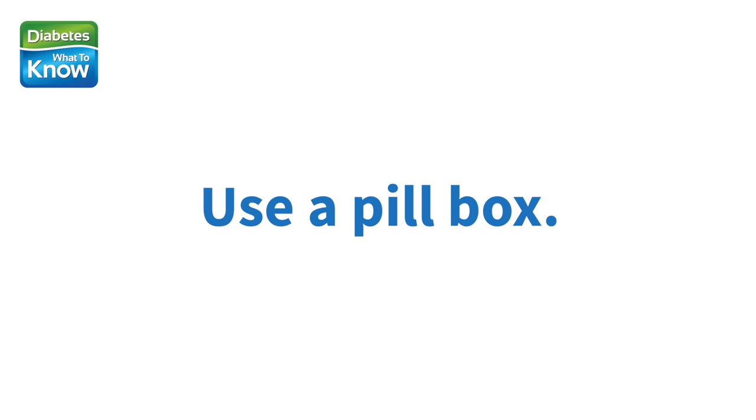Use a pill box. Sort your different medicines into compartments so you know exactly what to take on each day. Some pill boxes are split into morning and evening doses. Look at the options and choose the one that's best for you. Just make sure that each of your medicines is okay to go into a pill box, as it's not recommended for all medications.